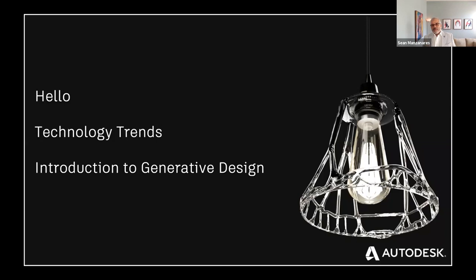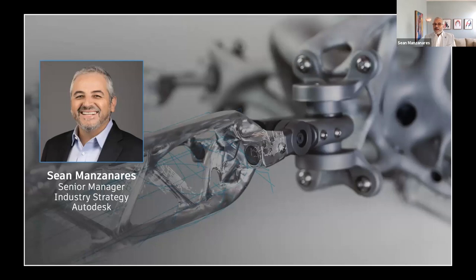Going to go over a quick agenda — it really is very short. We're going to introduce ourselves, introduce a little bit about our companies. I'm going to talk about some of the technology trends and pressures you may be feeling in the industry, and then my colleague Jason is going to drive you through an introduction to generative design. My name is Sean. I'm a part of the Industry Strategy Group at Autodesk, covering North America and doing some market development. I'll be the moderator for today. Joining me is my colleague Jason, a senior technical specialist specializing in generative design and mechanical design and engineering.